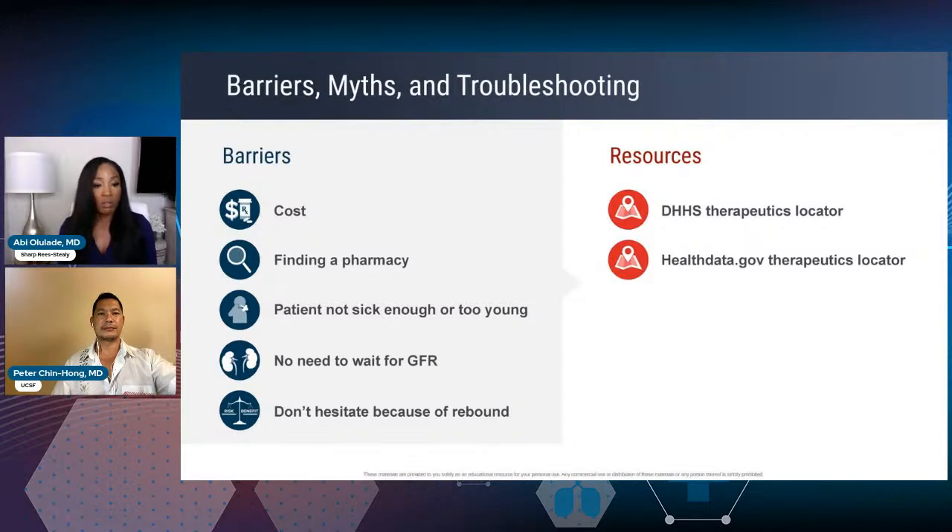For patients under 12 years of age, Remdesivir would be the medication in that category. With Molnupiravir, it is contraindicated in pregnancy. In general, there's not enough reliable data for Paxlovid or Molnupiravir in pregnancy. We certainly wouldn't want to give Molnupiravir in pregnancy.